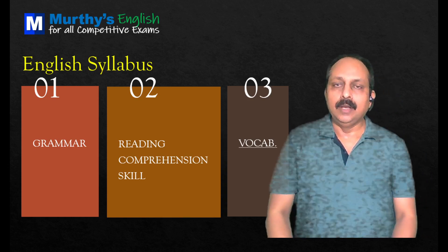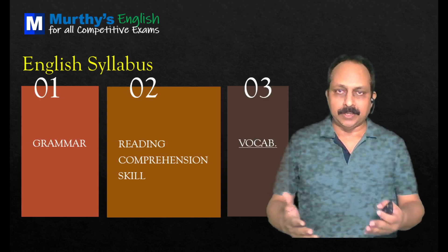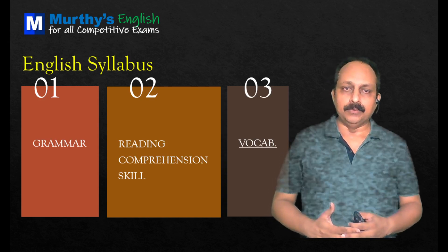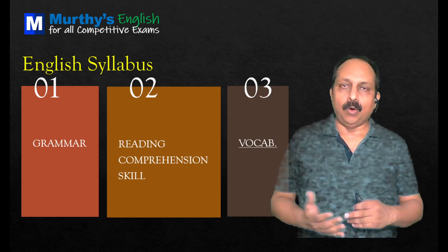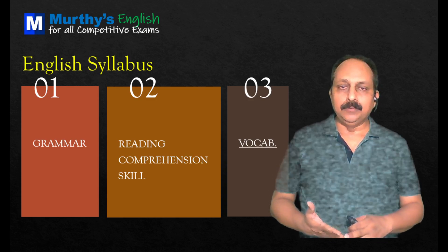Just a recollection of the syllabus. When it comes to English language, from competitive exams point of view, especially bank exams point of view, there are three major areas. One is grammar, the other one is reading comprehension skill, and the next one is vocabulary.